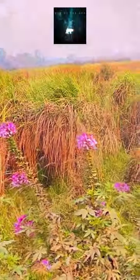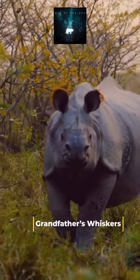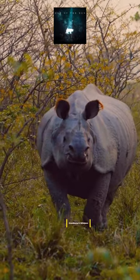If you drive through this landscape, it's a privilege to come across one-horned rhinos nearby spider flowers — also known as grandfather's whiskers — that attract many bees and butterflies.